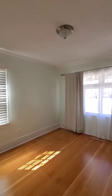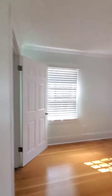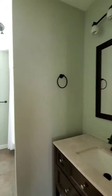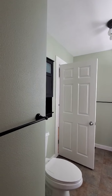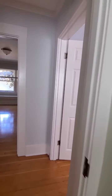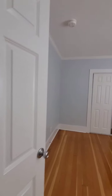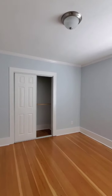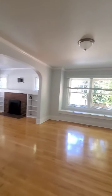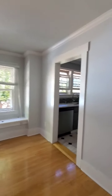Bedroom number two has a closet door here versus a sliding door. They've updated the bathroom, which is very nice to see. I love craftsman homes where you can come in and update just a little bit but still keep the character of the house — and the seller has done a really good job at that. Bedroom number three gets all natural light; no lights are on. Craftsman homes were very smart about where they placed the windows.